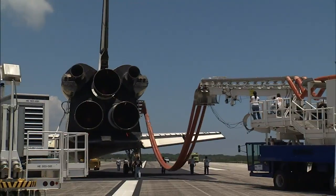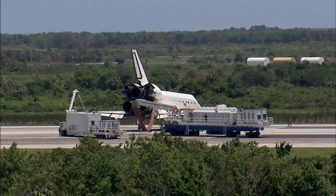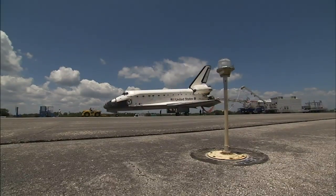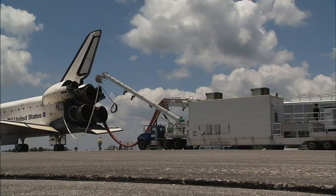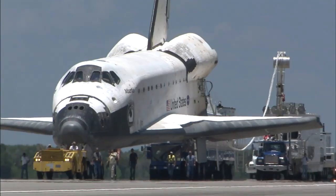As the space shuttle program comes to an end, landing support team members are looking forward to getting their hands on each space shuttle for the last time. It's excitement and anxiousness, and some sadness in there because they know it's wrapping up. So each one, as we get closer to the end, means a lot to everybody.